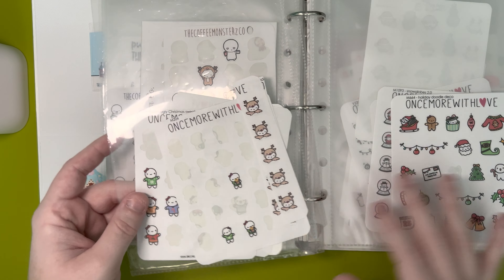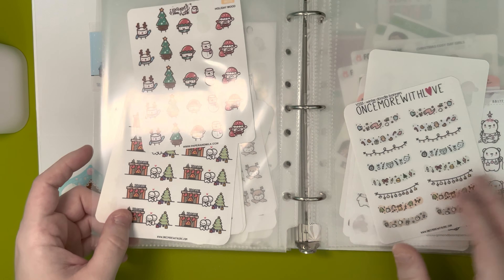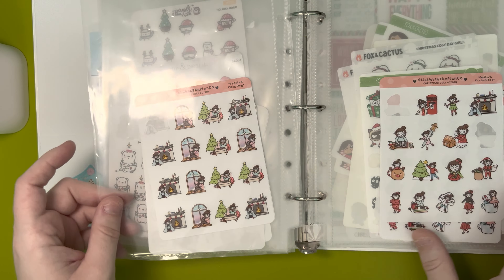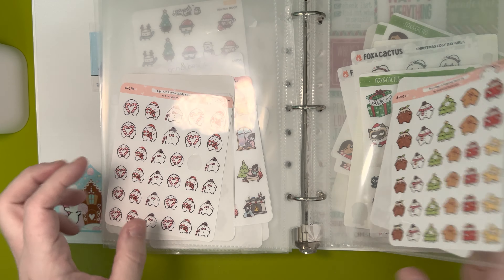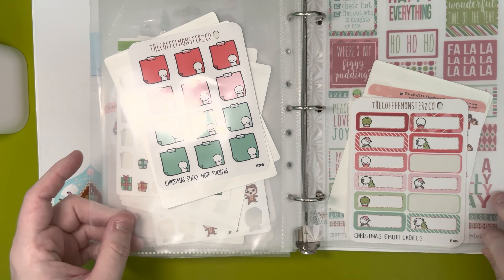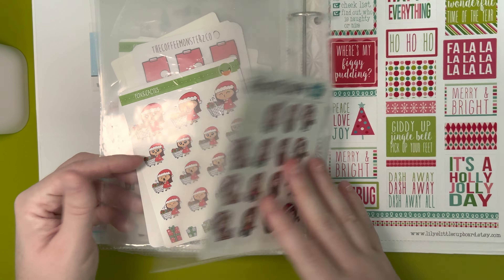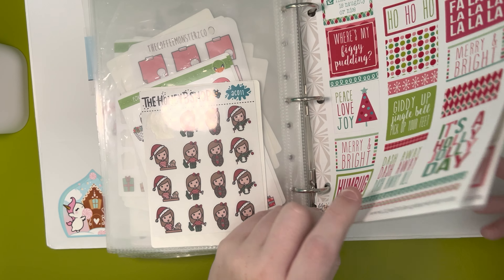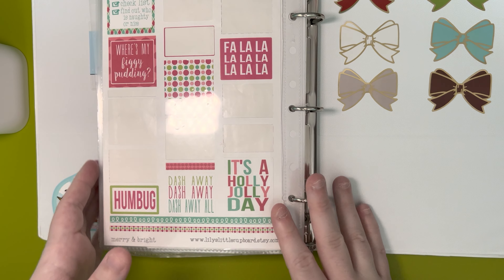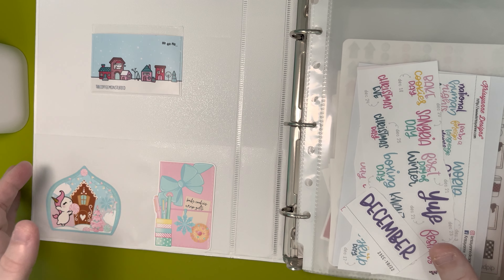More Once More with Love, Paper and Milk, Once More with Love, Grin and Bear Plans, Stick with the Plan Co, Fox and Cactus, Fox and Cactus, Coffee Monsters Co, Stick with the Plan Co, Fox and Cactus, The Honeybee Shop, and then the last sheets are from Lily's Little Cupboard. The seals in the back are from Scribble Prints Co.